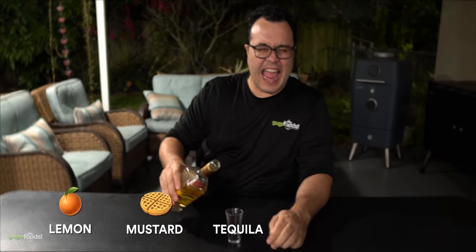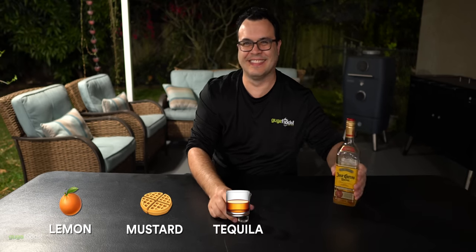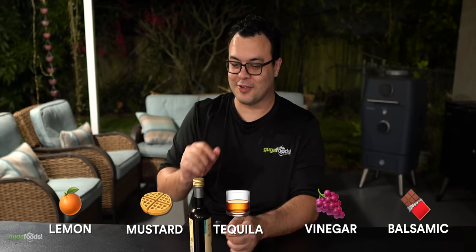It tastes like funnel cake. That is insane. Tequila! It doesn't burn as much. I think I need to drink some more. Red wine vinegar. It tastes like grape juice. That is insane. Balsamic vinegar. Wow, almost like chocolate. Not quite chocolate, but almost chocolate. That's really good.